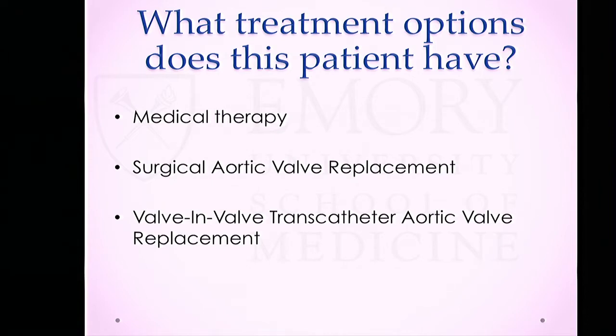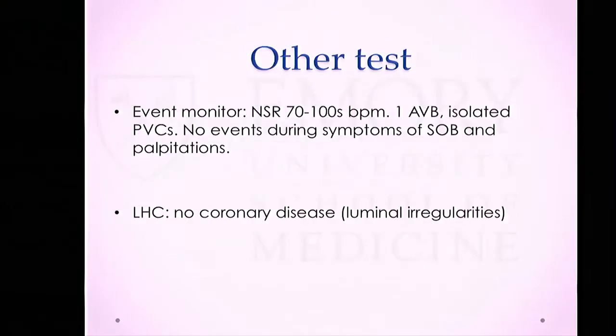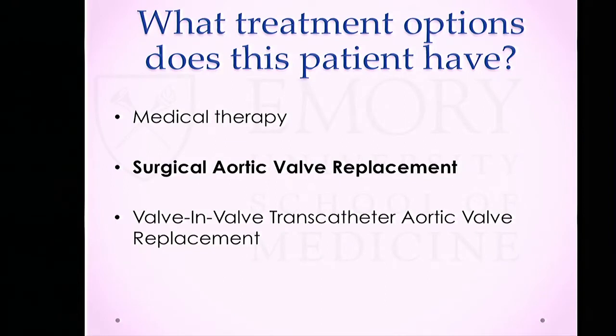For medical therapy, the 2014 AHA guidelines have a Class I recommendation that patients with severe AI should be treated — if systolic blood pressure is over 140 — with either calcium channel blockers, ACE inhibitors, or an ARB. Our patient is already on losartan and remains symptomatic, meaning that despite medical therapy, she's unlikely to feel better. She already had appropriate blood pressure control and was treated per guideline recommendations.